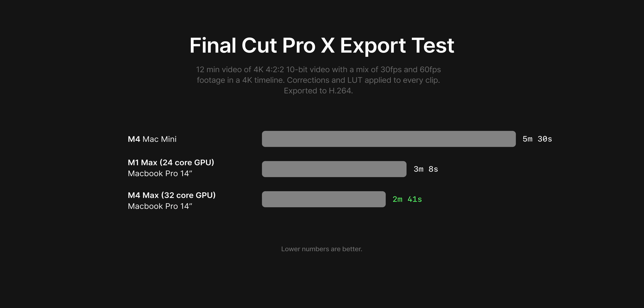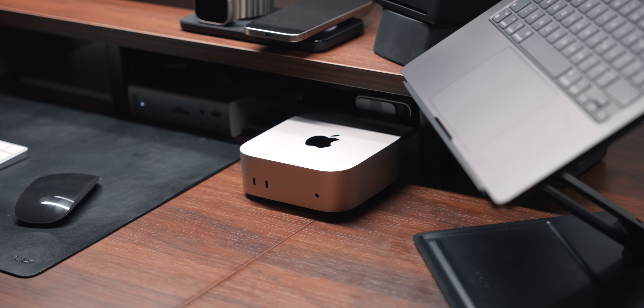What surprised me most was the performance on the M4 Mac Mini — it rendered the same video in only double the time, which is pretty incredible for a base model chip. However, the editing experience on the M4 Mac Mini isn't as good as the Max-tier chips: there were slight delays when playing clips, some stuttering when adding effects and slowing down footage. It's not a deal breaker if you're making simple videos without heavy effects or color grading — the base model M4 Mac Mini is incredible value.